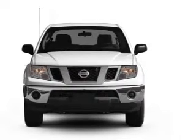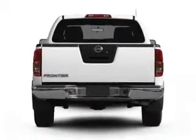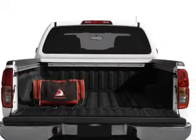With a reliable 6-cylinder engine connected to a smooth shifting 5-speed automatic transmission, the anti-lock braking system will help deliver you safely to your destination.